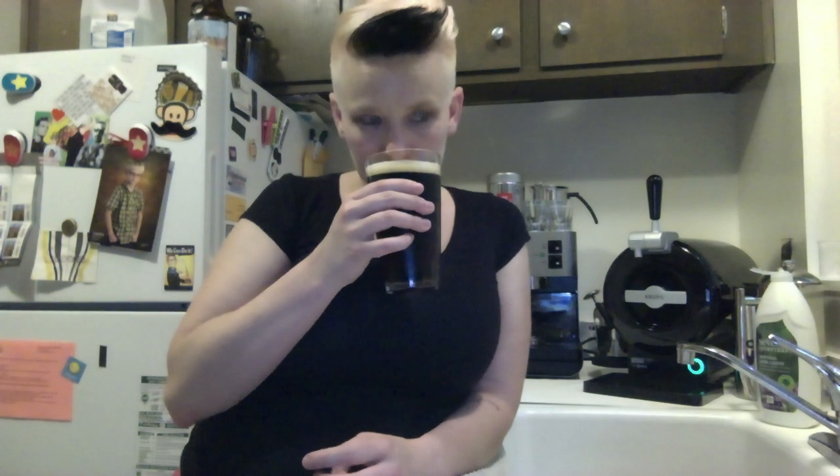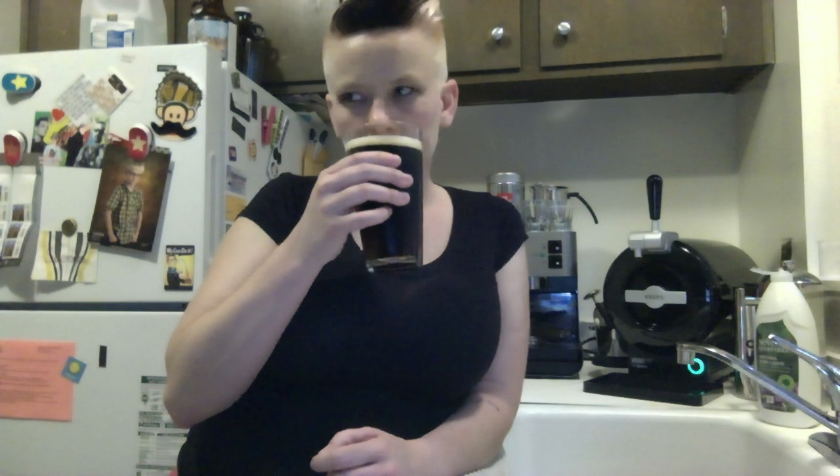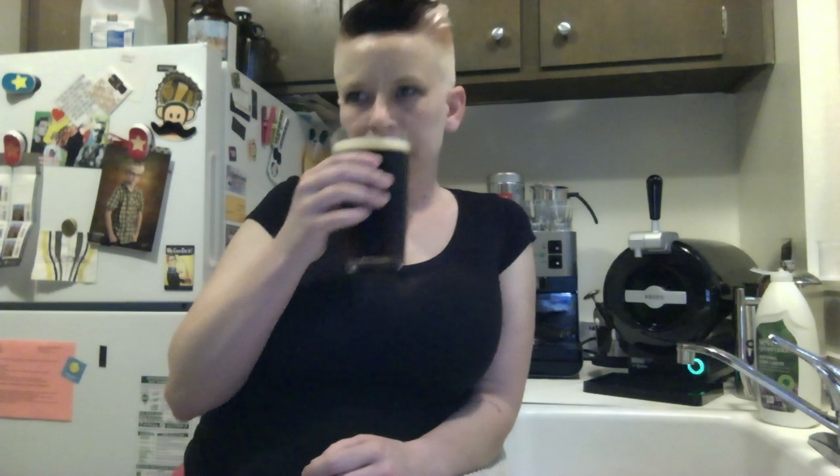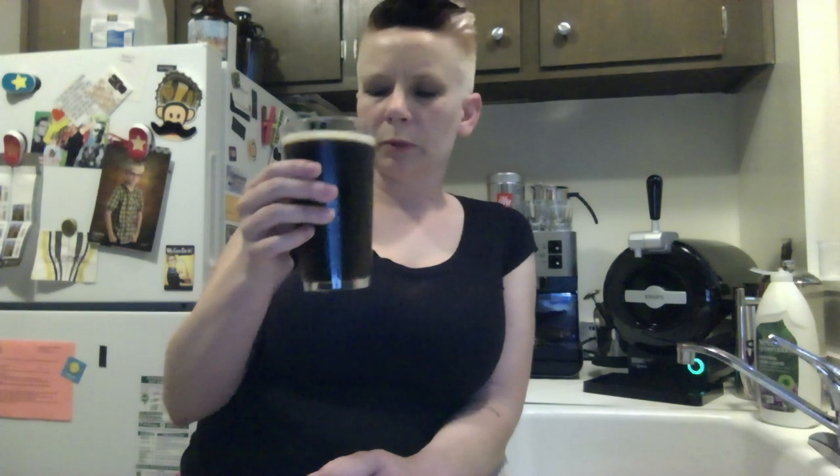Cheers. Aroma — this has hints of chocolate in it, like dark chocolate. Honey — almost a honey kind of sweetness to it. And I was going to say smoky, but that might actually be the barbecue and not my beer. I drank it last night and I don't remember it being smoky.